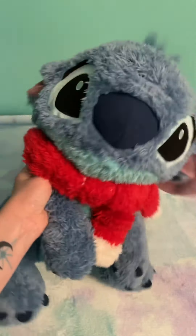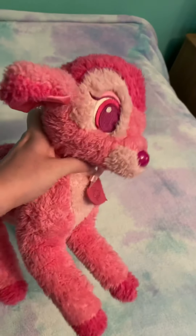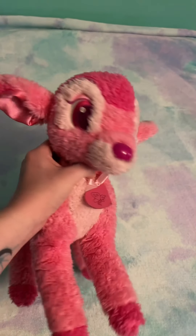Next is my Disney Pink Bambi. She's really rare. I haven't found any information on her still, but she's really nice and she's a good size.